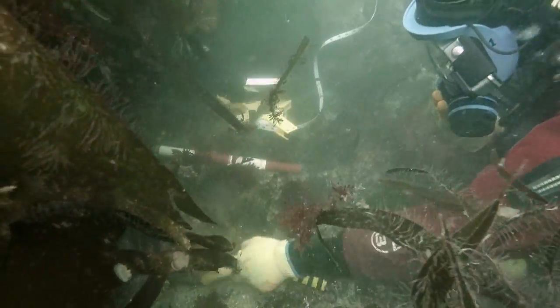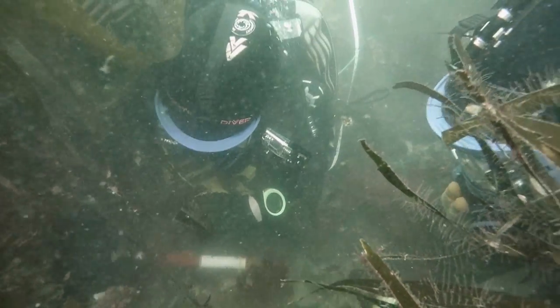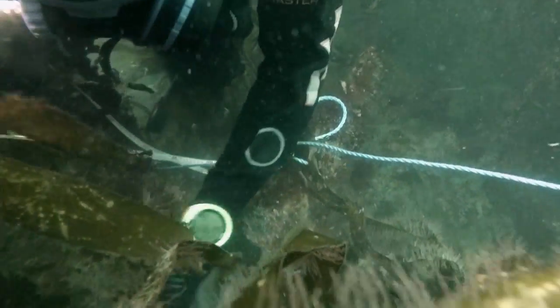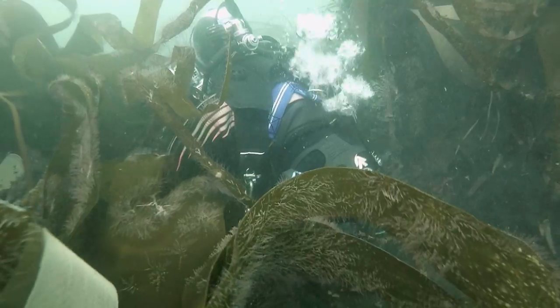So far on the one dive we've encountered some sort of machinery. When I first came across it, it did look as though it had the characteristics of a cannon — it had opposing trunnions on either side — but actually on clearing the kelp away, it was evident it wasn't a cannon and it had much more interesting features in terms of other machinery coming out of it. So I'm not quite sure what that is, but it may be some sort of winching gear, windlass, something like that. We'll go back and have another look at that and clear more kelp away.